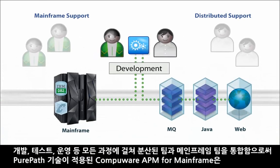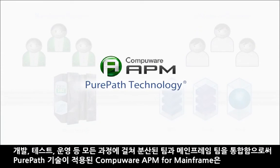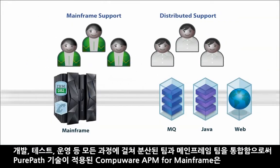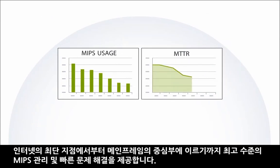In development, test, or production, CompuWare APM for mainframe with PurePath technology unites distributed and mainframe teams to achieve unparalleled MIPS management and speedy problem resolution.